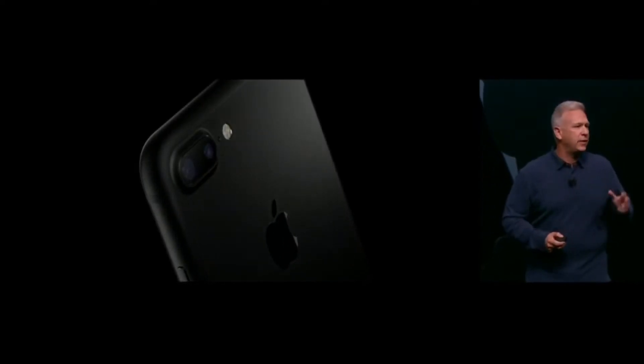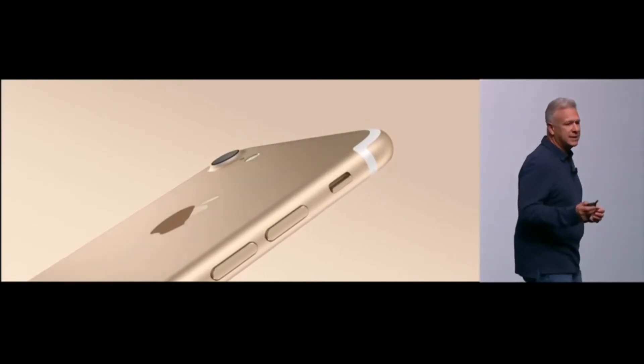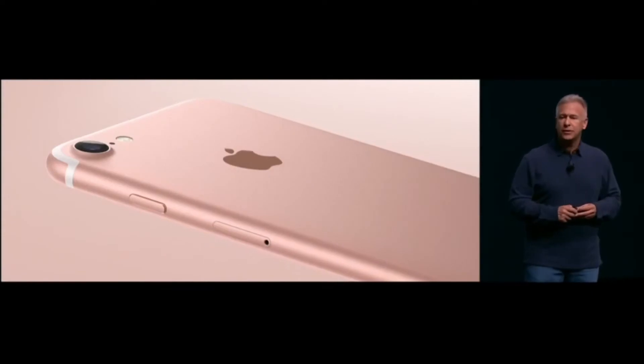It looks very cool, very high tech. The new iPhone 7 also looks beautiful in gold, and in silver, and of course rose gold.